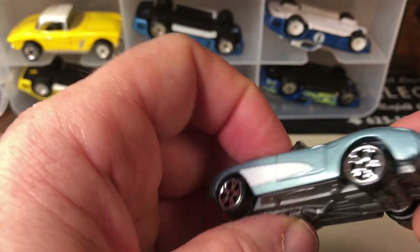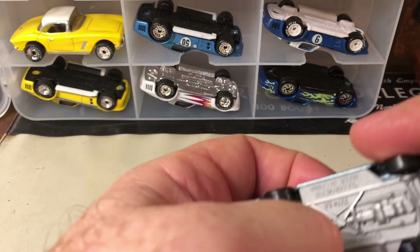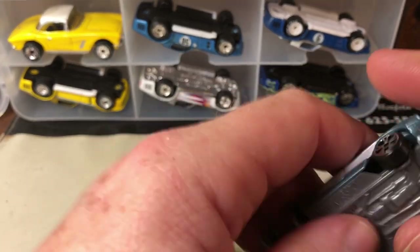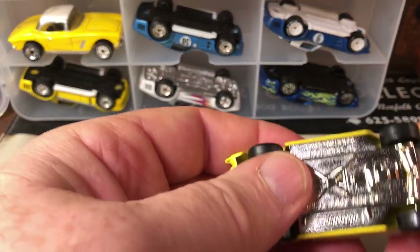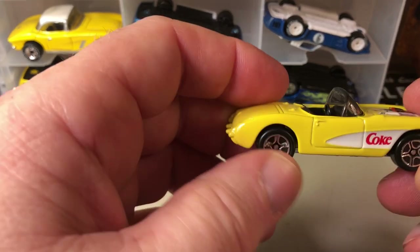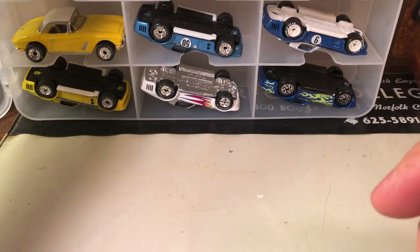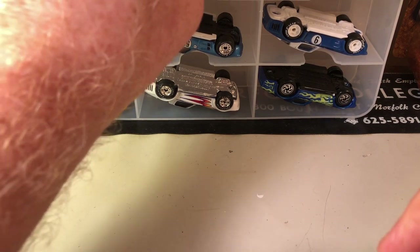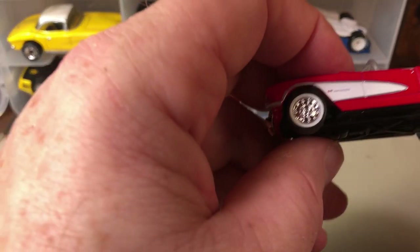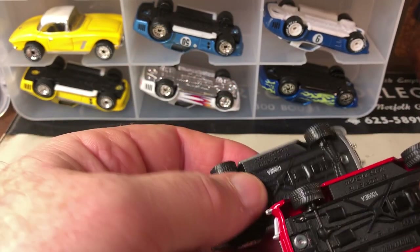These wheels here look like dubs — I'm not thrilled with the wheels but I like having the variation. It looks like a metal base. Here's another Coca-Cola one, yellow — I like yellow. I think that's a nice color for these cars.